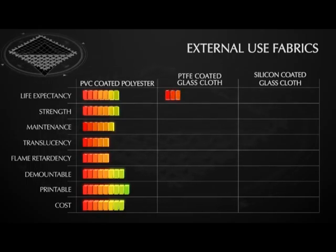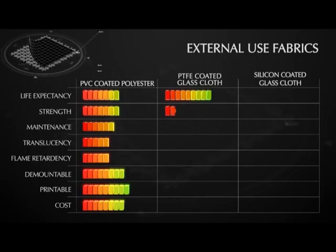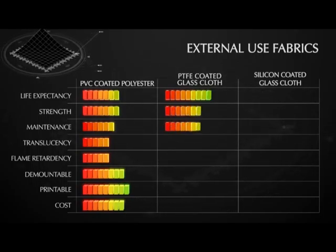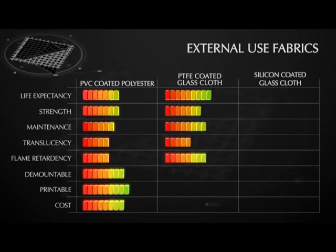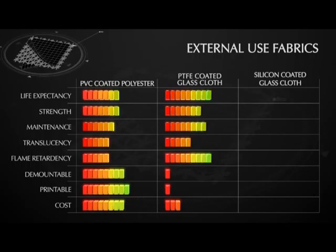In contrast, PTFE coated glass cloth offers durability, strength and class O flame retardancy. However, it is not suitable for demountable structures and is one of the more expensive fabrics we offer. PTFE coated glass cloth is often used in harsh climates such as desert environments due to its ability to withstand high levels of UV and sand abrasion.